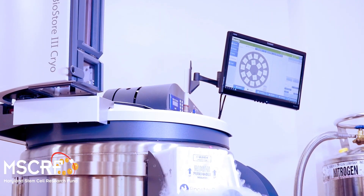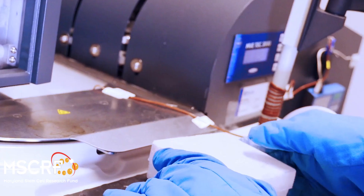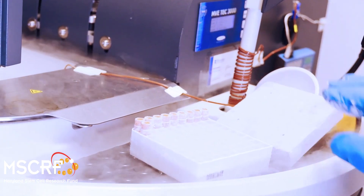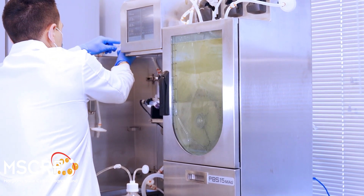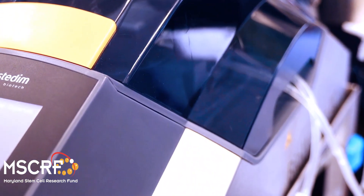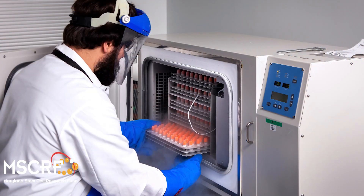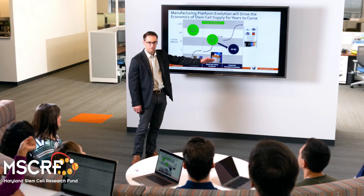I myself have been in manufacturing process development for 15 to 20 years. I realized in the late 2000s and the early 2010s that every company was having the same challenge of getting into clinical trials, and so I saw an opportunity to create standardized MSC cell banks that lots of these companies can work off of. I founded Rooster Bio in 2013. The first few years were just five to seven individuals. We're just south of 50 employees right now.